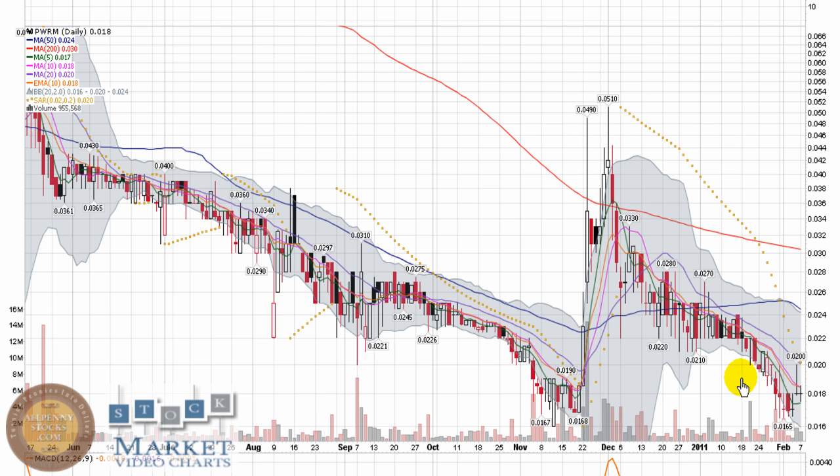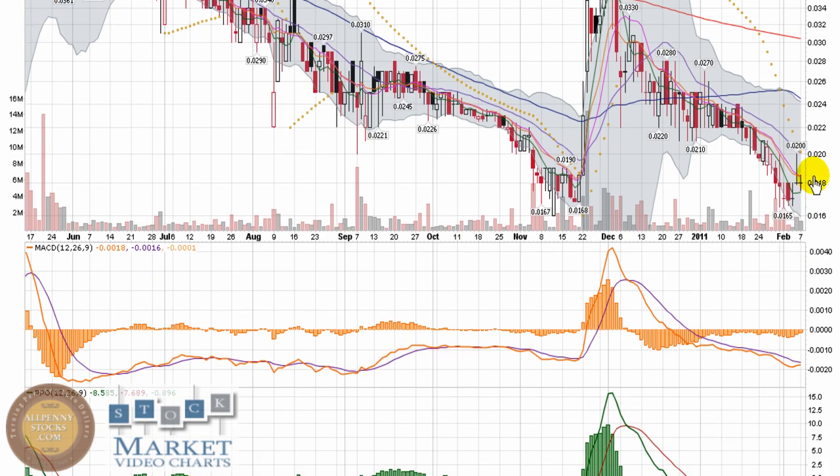There was a big spike all the way up to over a nickel. Since then, it has slid back down right to that same area of support. Keep an eye on this to hold this bottom level and try to make another move upward.